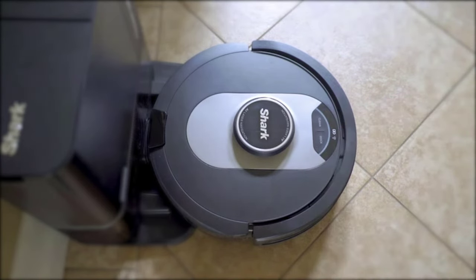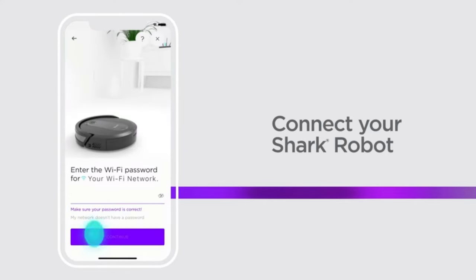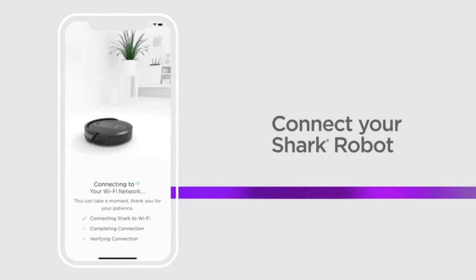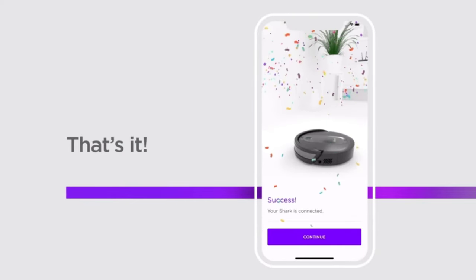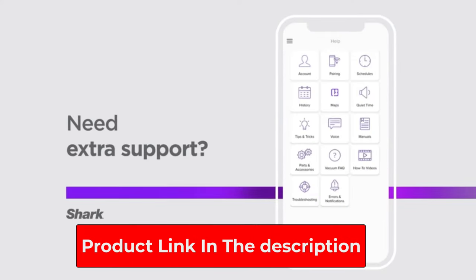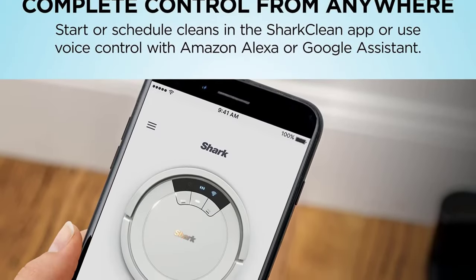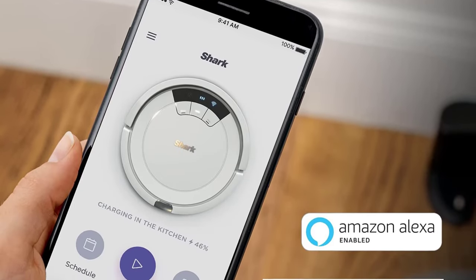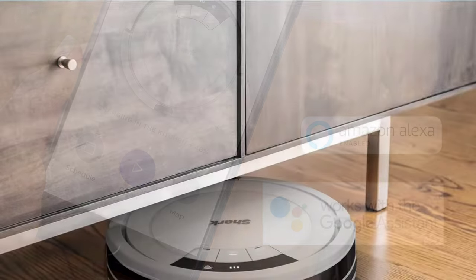We were impressed by how easy it is to use the Shark AV752ION. You can clean from your phone — just download the Shark Clean app to start, stop, and schedule your robot to clean anytime you want. In addition, you can use Alexa or Google Voice Control to make the robot clean at your command.